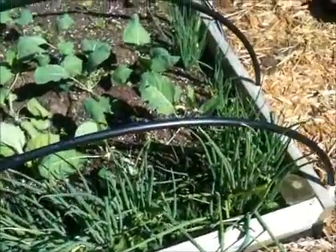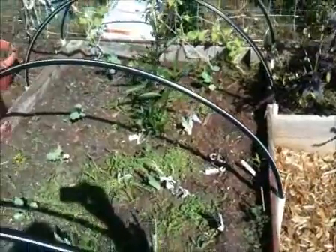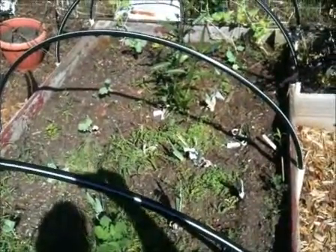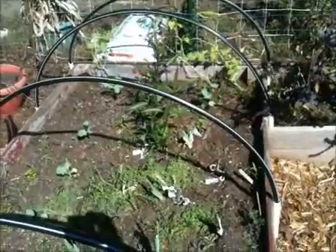We've got some red basil that's kind of bleached out green, but it is actually red basil over here. Coming over to this bed, we tried to grow some more Armenian cucumbers but they just don't seem to work.